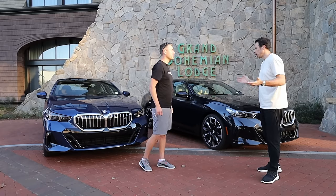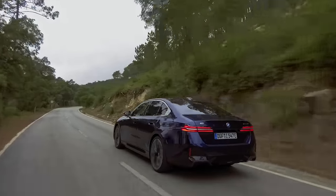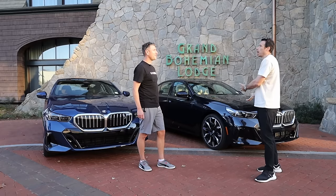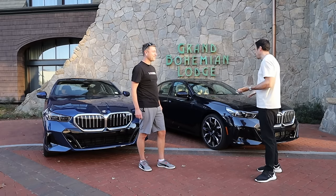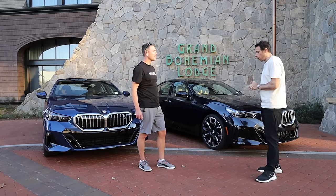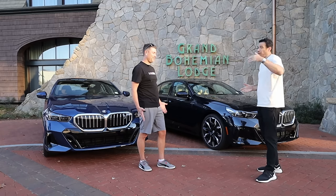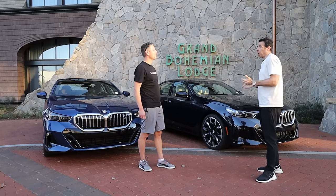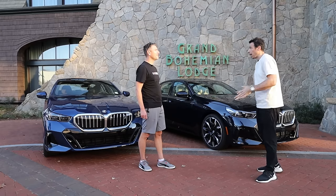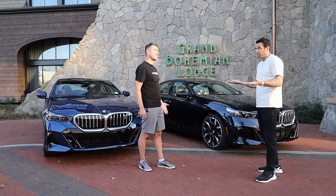What was your choice, Horatio? Clearly, I already said the i5 eDrive40 — mostly because it's a lot more fun to drive. I would only pick the 530i because of the price point — it's about $9,000 cheaper, which makes a difference in many cases. And of course, if you don't want to deal with the charging infrastructure, if you don't have a charger at home and you still want a 5 Series, you'd go for this one. Of course, we haven't driven the 540i with the B58, which I'm assuming will be a lot of fun.